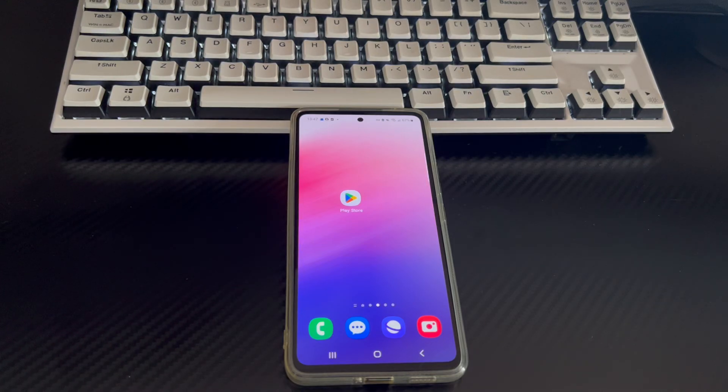Hi everyone, welcome to the DroidG channel. Today's video will explain to you how to fix Google Play Store keeps stopping on Android phone.